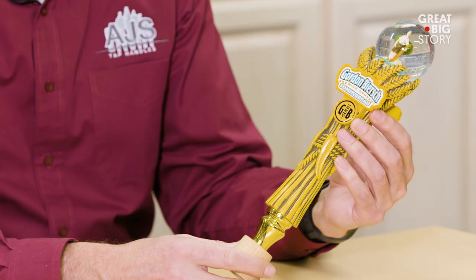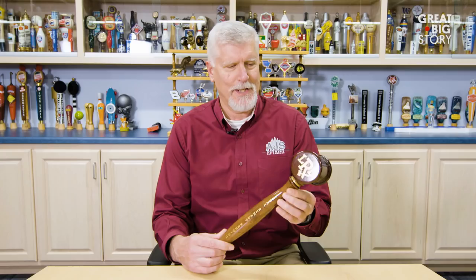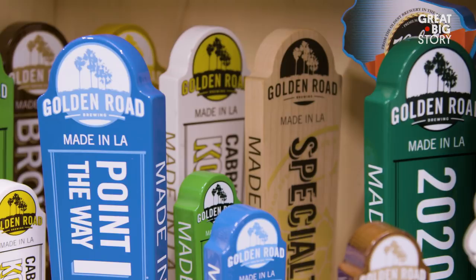We made tap handles for Budweiser, Goose Island, Miller Lite. I think this is a first with an actual snow globe on a tap handle. Yeehaw Pale Ale — I like this one because it's just a big awesome looking tap handle. Stiegel, Prescott, and Central Waters to name a few. I'm Mark Steinhart, General Manager of AJS Tap Handles.